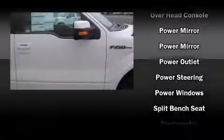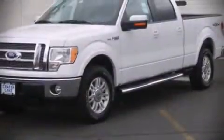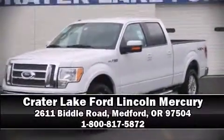Side-curtain airbags deploy in extreme circumstances, shielding you and your passengers from collision forces. A test drive is waiting for you. Call now to schedule an appointment at our dealership.